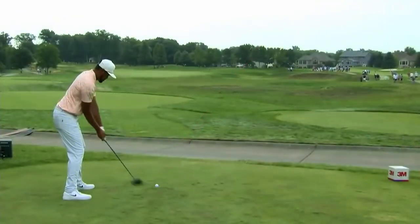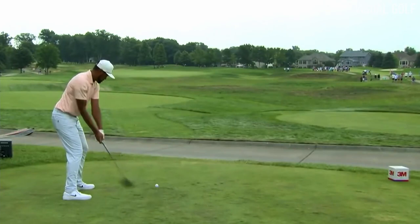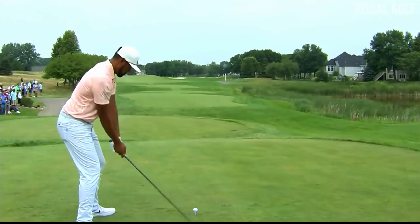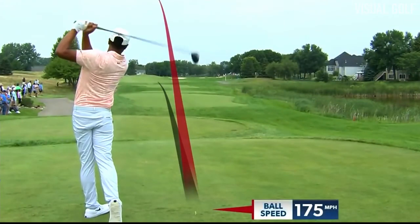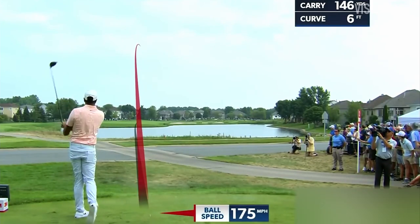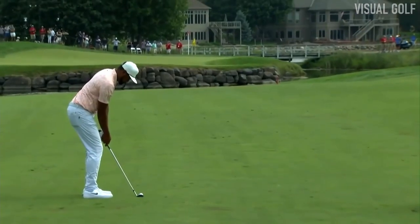The goal here would be to pick up a couple of birdies coming in and get it figured out on the range afterwards. Always long, languid, and just trying to get along with this business.